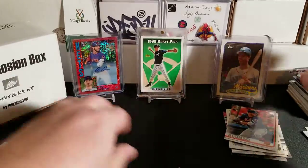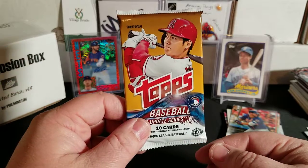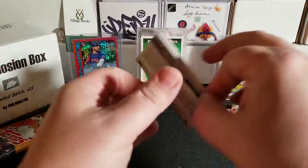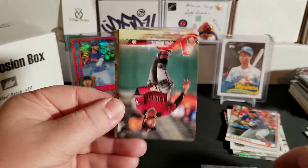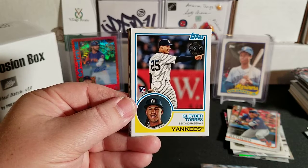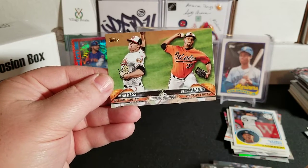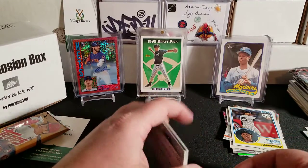Last pack — the big one in my opinion — 2018 Topps Update. We're looking for base and parallel cards of Acuna, Soto, Gleyber Torres, Shohei Ohtani, Austin Meadows, as well as image variations. We pulled Hector Santiago, Blake Treinen, Eugenio Suarez, a nice '83 throwback insert of Gleyber Torres — very nice! — Paxton throws no-hitter highlight, Peralta, Colin Moran, Carlos Gomez, and a rookie combo from the Orioles.